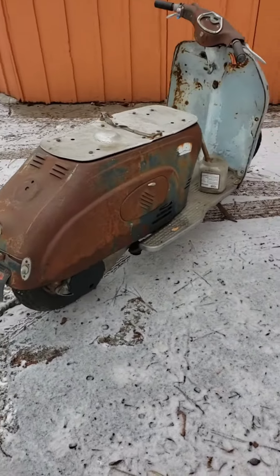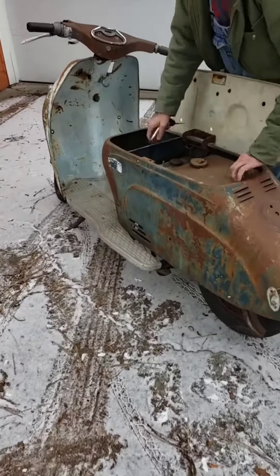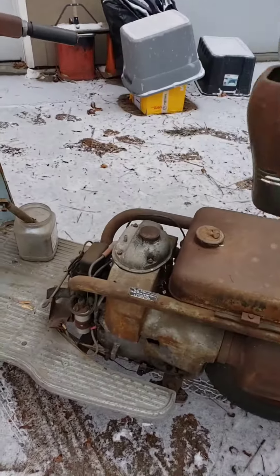This one's a California black plate, last tabbed in 1965. The vintage tag is still attached.